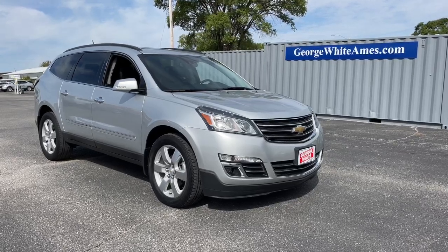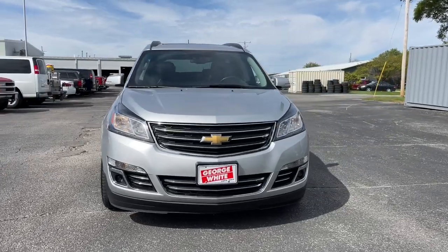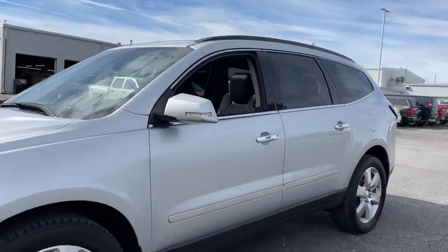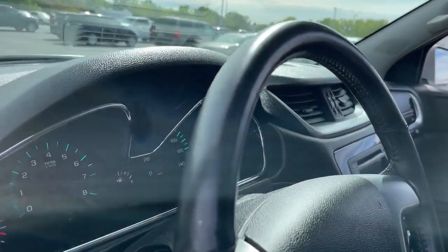Take a moment to check out the 2016 Chevrolet Traverse. With less than 70,000 miles on the odometer, this vehicle stands out from the rest. Answer the call for adventure in comfort and style in the bold, spacious Traverse.